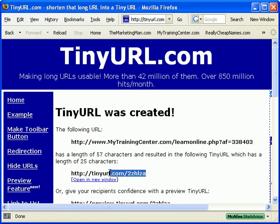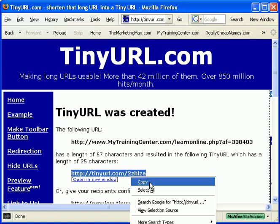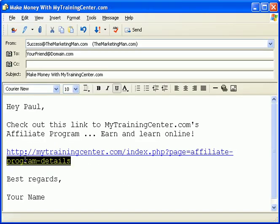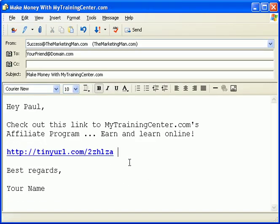Go ahead and send that out to your database of prospects, clients, and other affiliates. It's short, it's sweet, and it's that easy. Tinyurl.com — remember it, use it, it's cool.